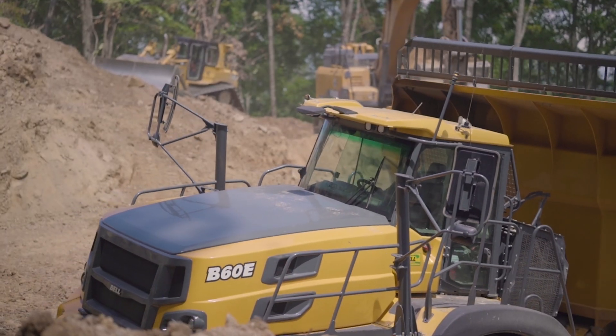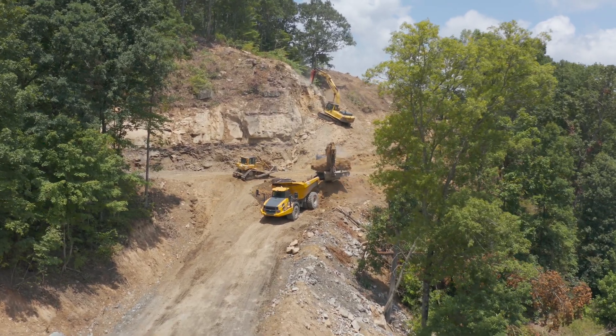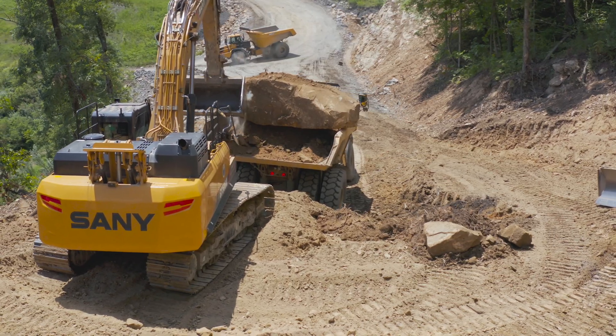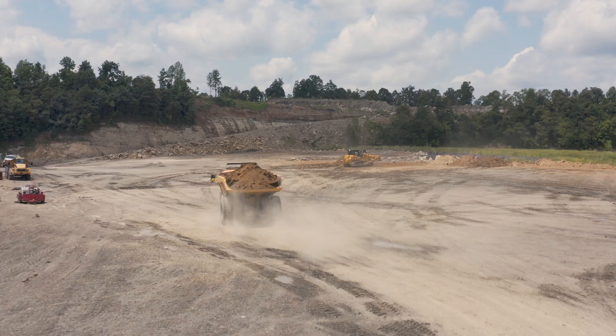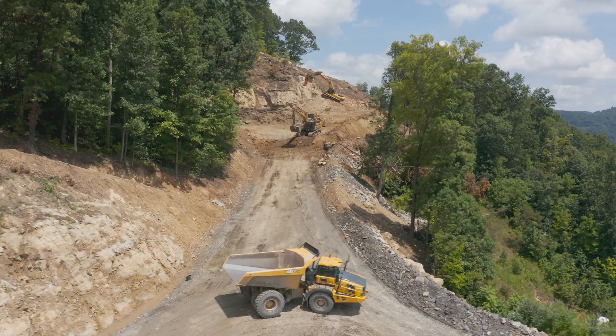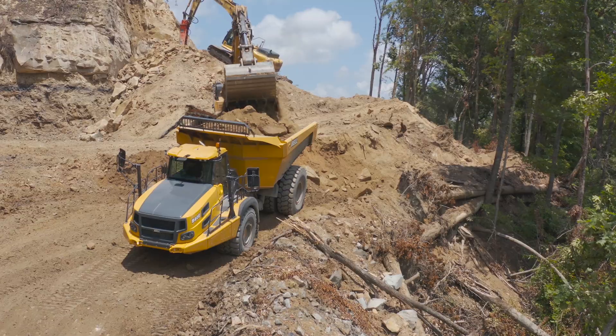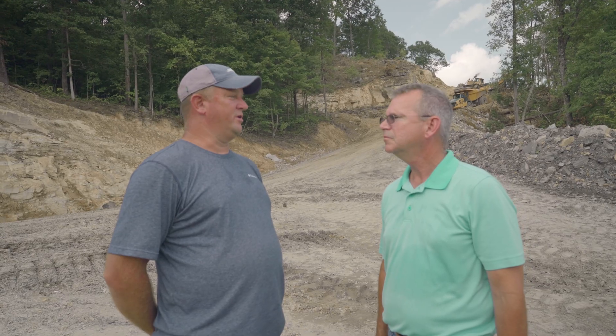I'm here with Shawn Dials, the superintendent for CRS. They've recently taken delivery of some Bell B60E 60-ton trucks. Here in the mountains we have steep contours, we're taking a small cut. These trucks' turning radius is tremendous on them, the power is tremendous. The traction, compared to a normal truck, these right here will go anywhere.